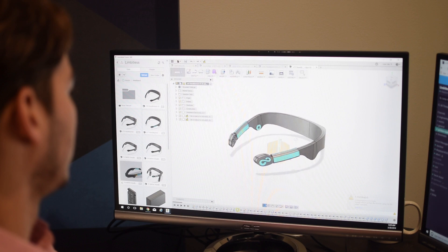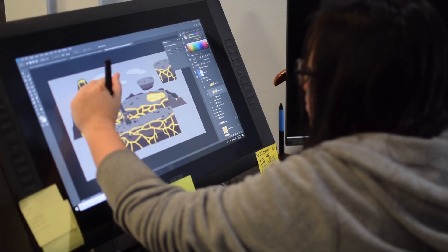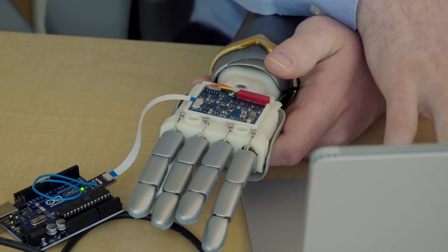Obviously we want to identify where it needs to improve, and to be able to take that data and show the FDA that 3D printed electromyographic arms are ready for kids.